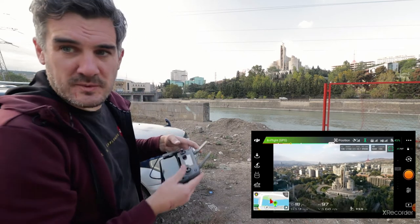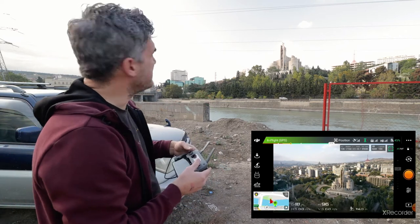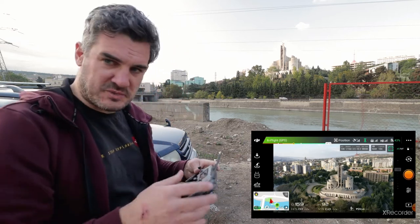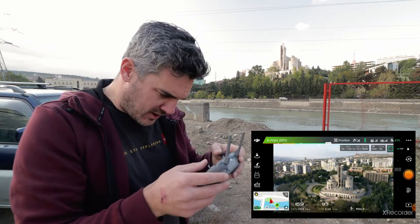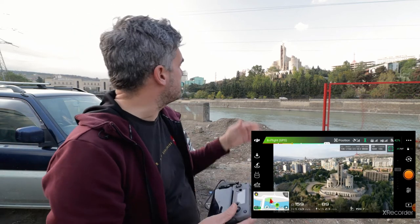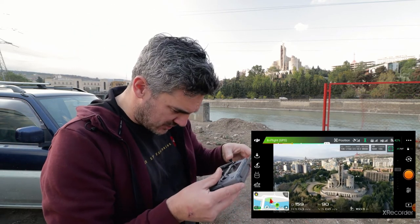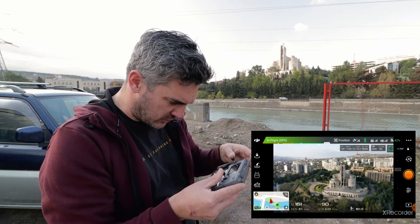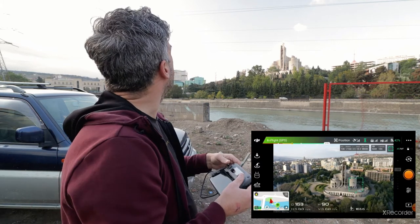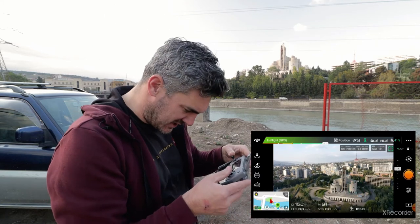Trying to get the drone into position — keeping an eye on it, it's just above the water tower. I'm trying to find a position where the building looks quite tall and powerful but doesn't overlap other buildings behind it. That's one of the main things I need to keep an eye on.